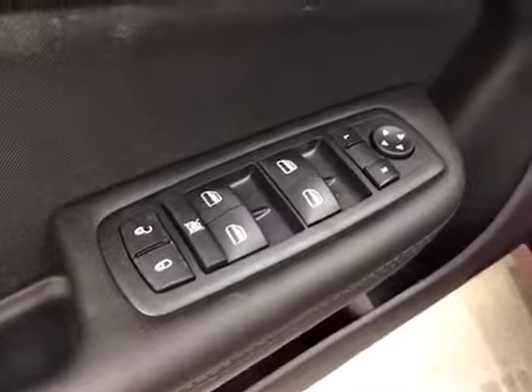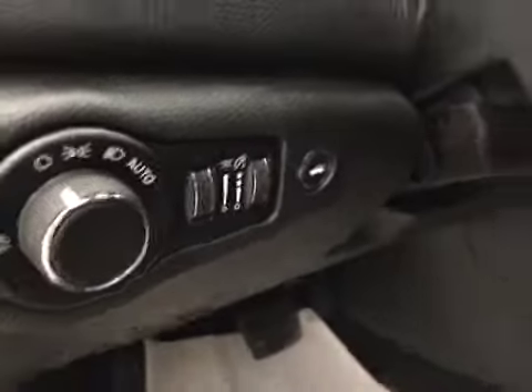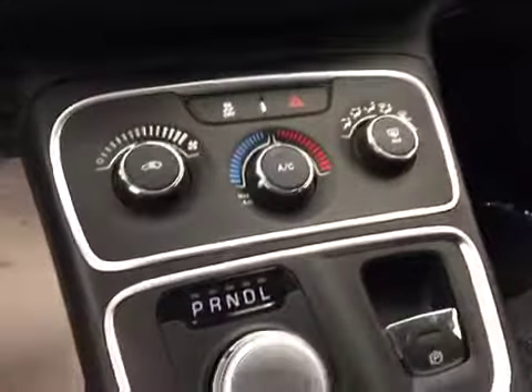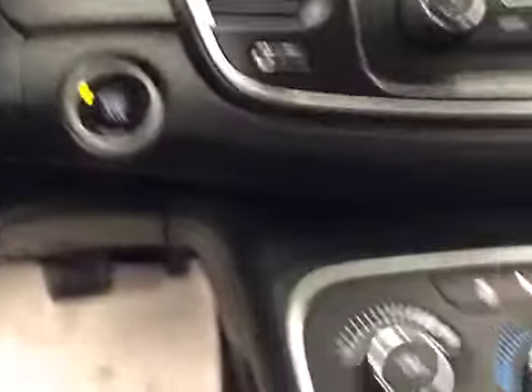Interior options: you have power locks, power windows, power mirrors, light controls, trunk release, cruise control, AM/FM radio, CD player, auxiliary USB capabilities, traction controls, climate controls, and push button start.